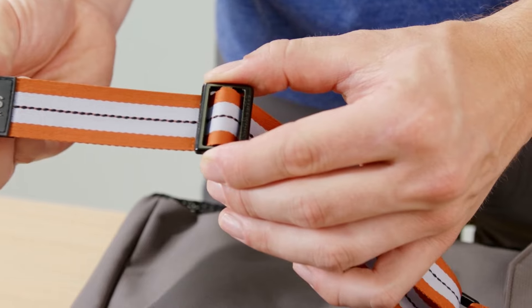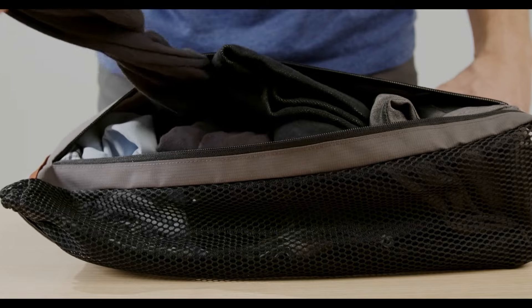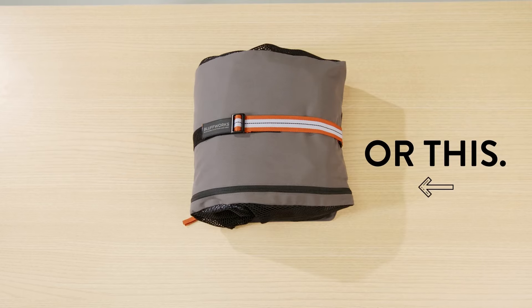We designed our packing cube with total compression versatility. You can pack in a couple of button downs and secure gently, or fill it to the brim and really crank it down.